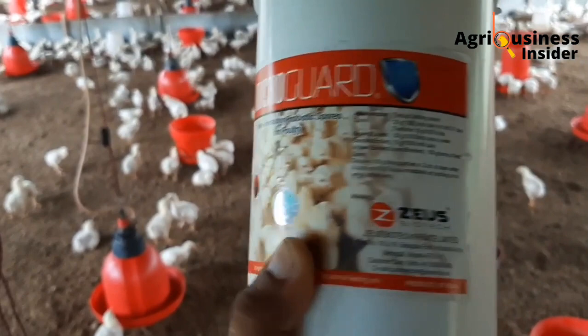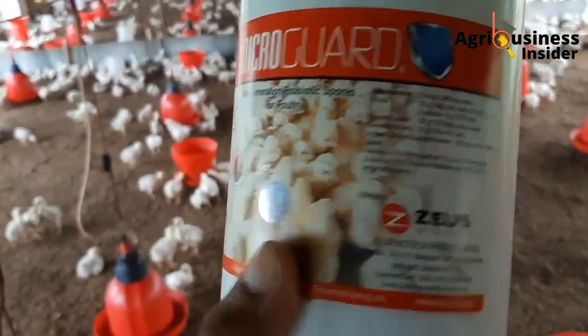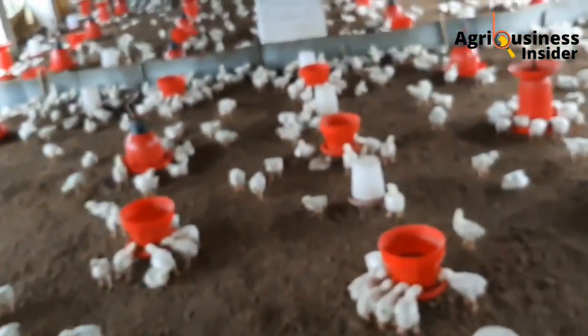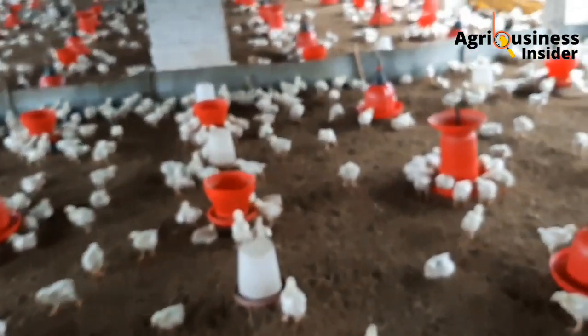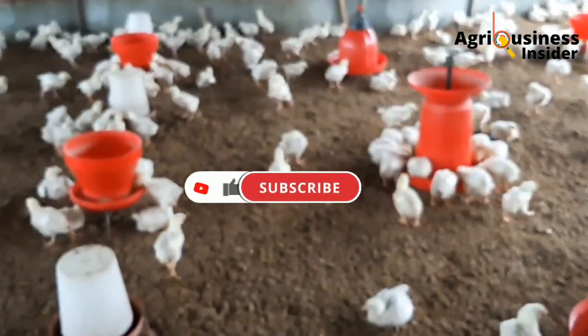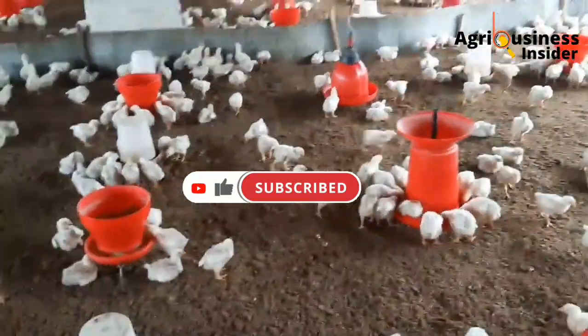The villi are the ones which usually absorb nutrients when the chicken digests the feeds. When the villi are healthier and have grown longer, you are going to have maximum absorption of feeds, which will lead to maximum production in terms of faster growth, laying more eggs, and having a healthy stock.